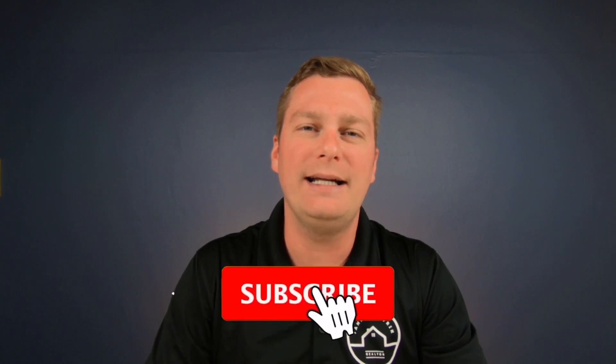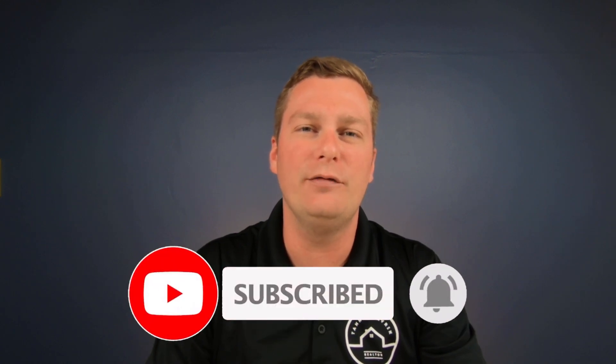What's up everyone, it's Tanner, your South Florida realtor. I'm doing so many videos about what it's like to eat, live, work, sleep, and play right here in South Florida. So if you haven't already, hit that subscribe button and tap the little bell so you get notified every time I do a new video.